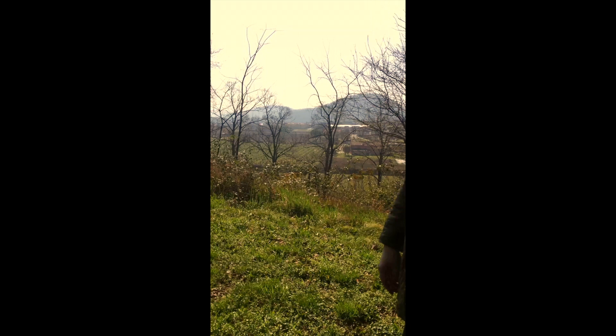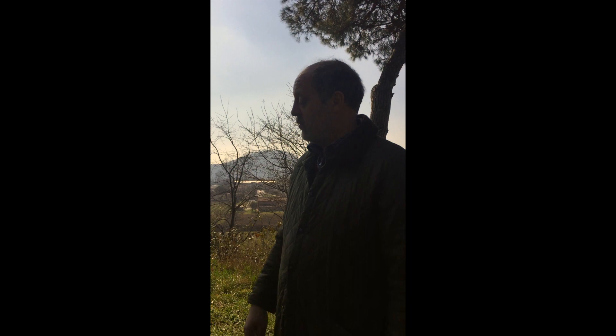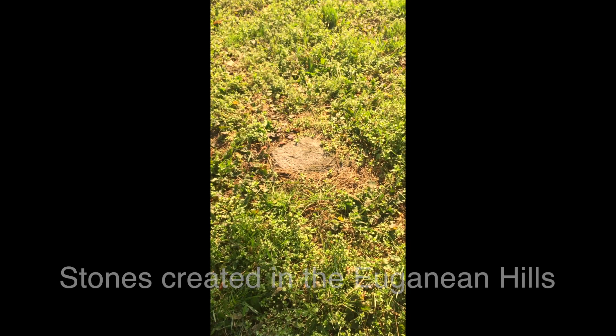A lot of parts of Venice are made with our stones from the Euganean hills. So when you walk in Piazza San Marco, you are walking on the Euganean hills. And it's very good for our wines — it's the terroir, the Trachyte Euganea.